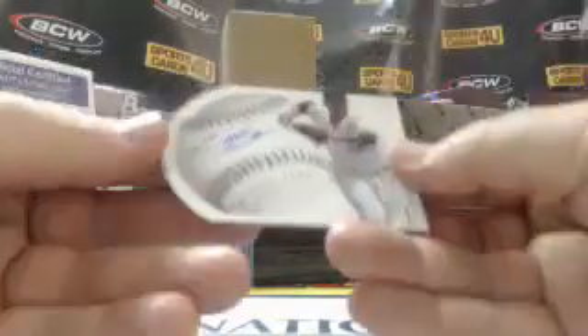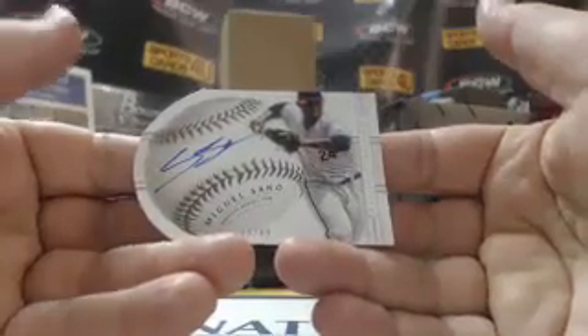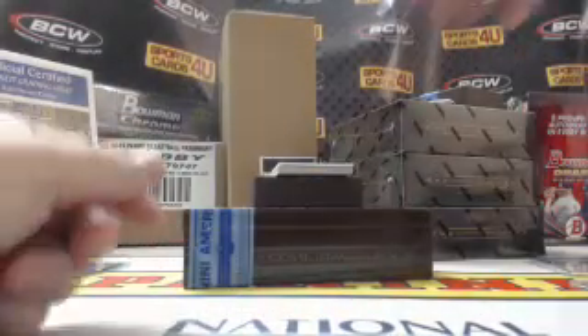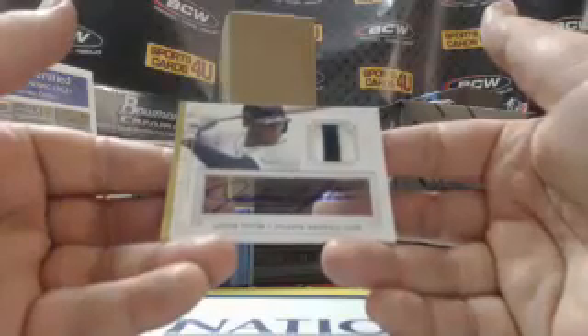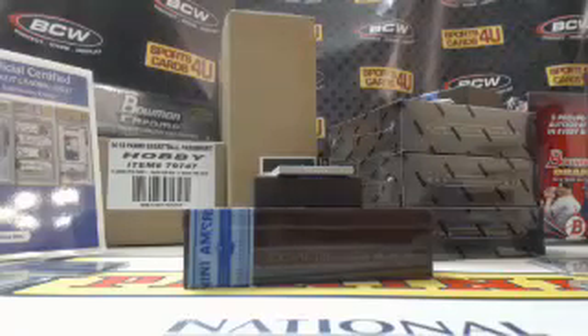Die cut, 16 out of 99, autographed, for the Twins — Miguel Sano. 18 out of 25, two-color patch with a pinstripe, autographed, for the Atlanta Braves — Justin Upton. Nice protruding patch on that one.